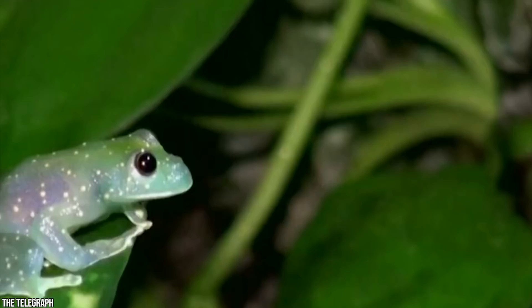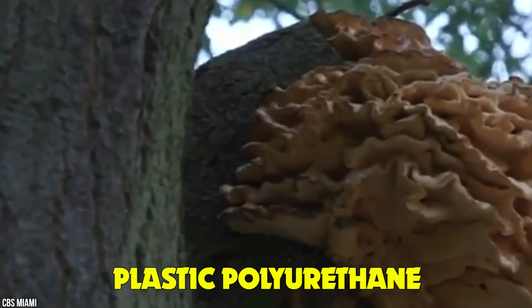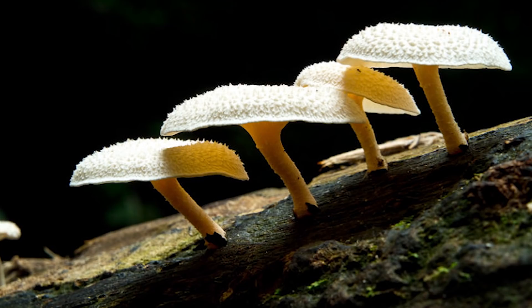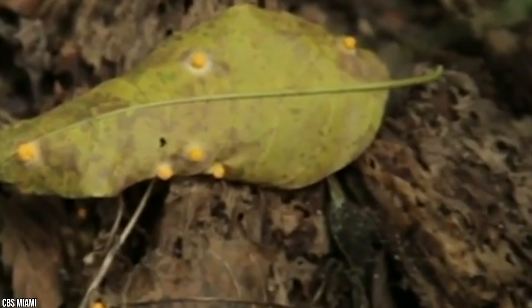Number 13: Plastic-eating fungus. Could a solution to various environmental issues be solved with a secret from the Amazon? A group of students and professors from Yale University have found a fungus in the Amazon rainforest that can degrade and utilize the common plastic polyurethane. A mushroom that eats plastic! The mushroom is capable of surviving on plastic alone. It consumes polyurethane, the main ingredient in plastic products, and converts it into organic matter. The fact that they can also live without oxygen makes them a perfect candidate for cleaning up landfills.